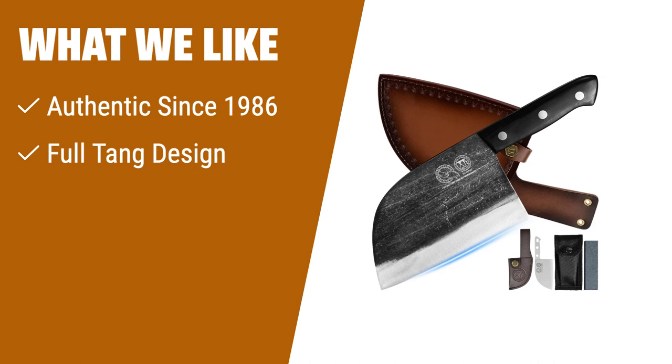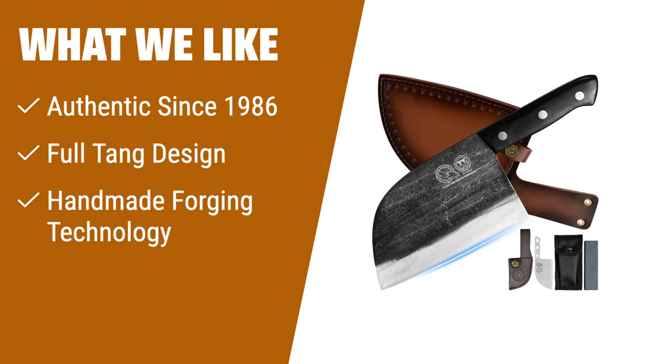What we like: If you are looking for a knife with authentic craftsmanship, superior balance, and exceptional sharpness, then the XYJ Authentic since 1986 Cleaver is the perfect choice. With its full-tang design and ergonomic handle, it provides precise cutting control and effortless cutting experience. The handmade forging technology ensures toughness, wear-resistance, and a longer service life. Whether you're camping or cooking in a kitchen, the XYJ Authentic since 1986 Cleaver is the ideal companion.